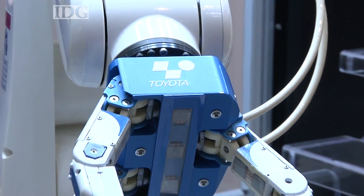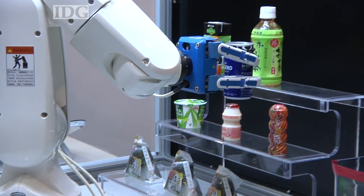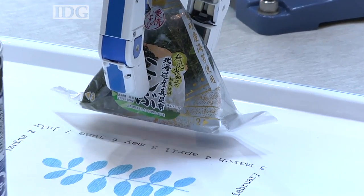This one from Toyota Industries can grab and place items on a tray, including hard products like cans and soft packages like this onigiri rice ball.